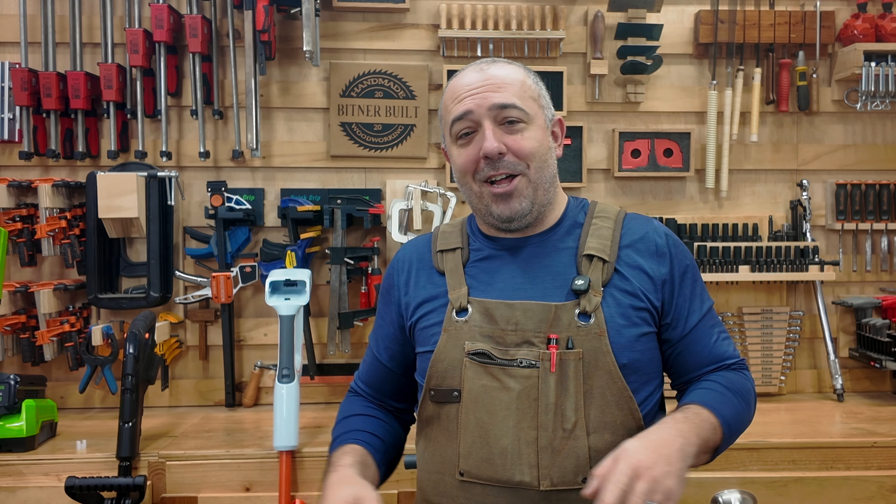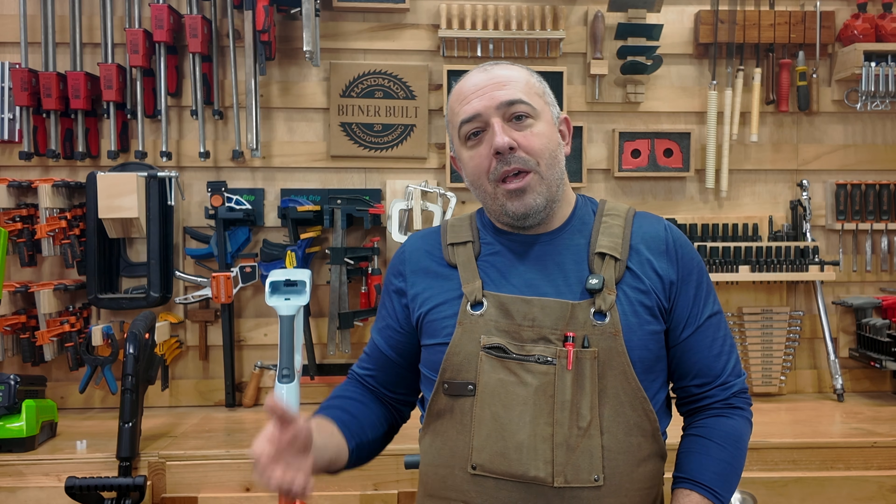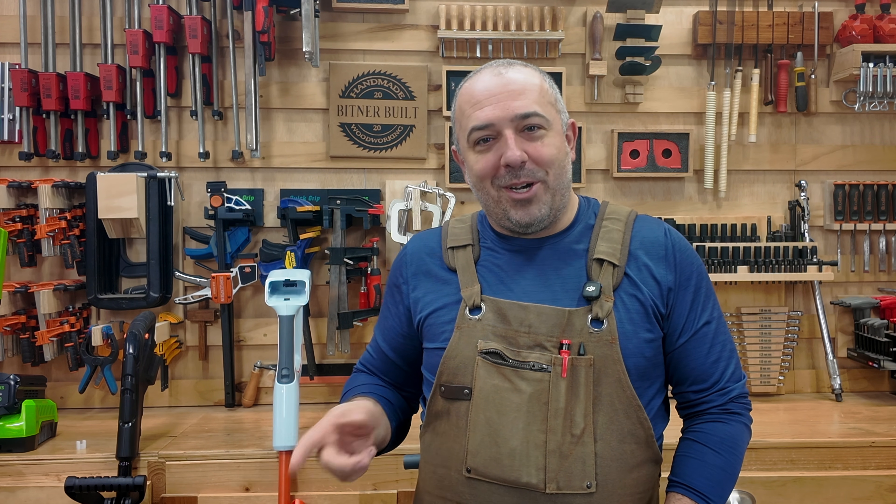That was my time at CES. I hope you got a lot of good content from it. I go to tons of these shows every year — IFA in Germany, Open Sauce in California, the International Woodworkers Show in Atlanta, Georgia. If you have any other shows you want to see stuff from that you think there'll be cool things that'll interest you, let me know down in the comments. Stay safe in the shop and I'll see you in the next one.